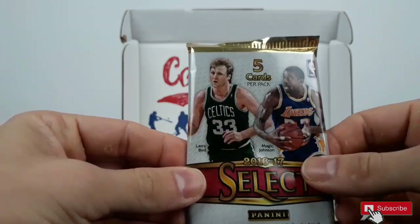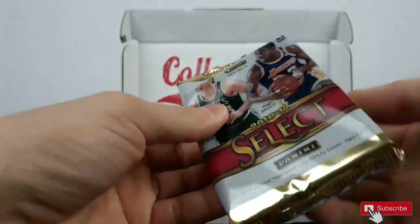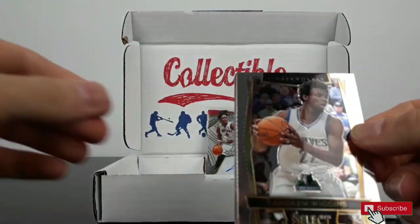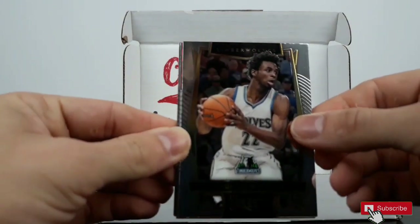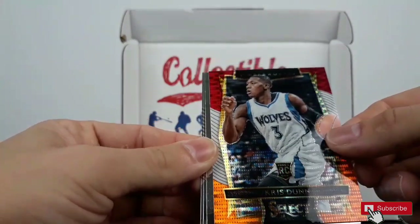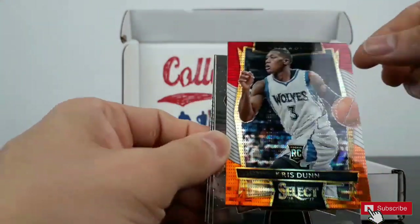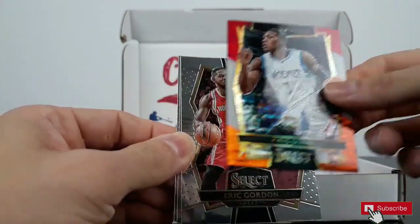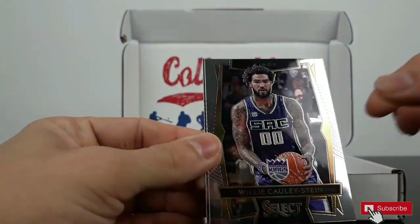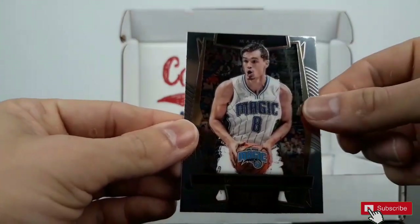And the last pack, Select 2016. Andre Williams, Chris Dunn rookie card, numbered — what is the parallel — beautiful parallel, Erick Gordon, Willie Corey Stein, and Mario Esonja.